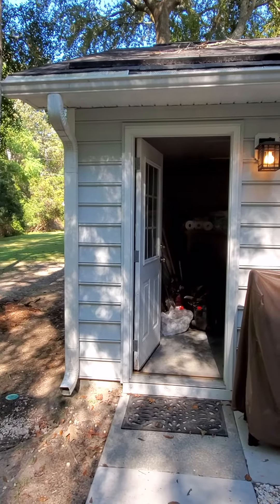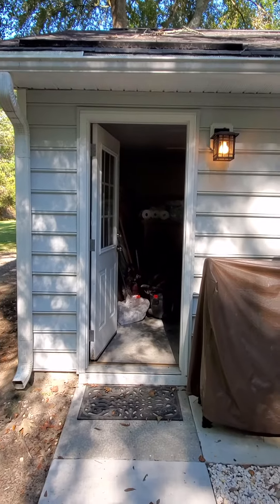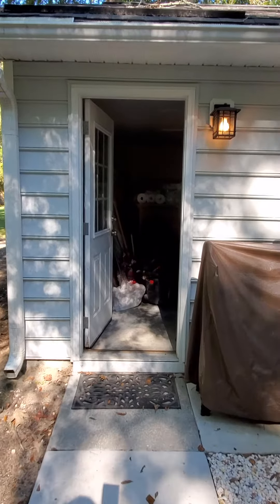Hello again, Karen. I'm going to give you a video of the garage. It really is lovely, but it's full. But we'll walk in.